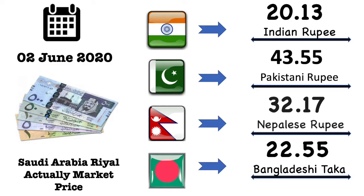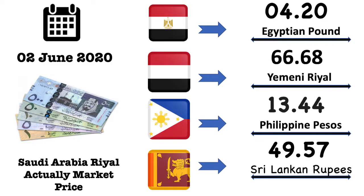Egyptian pound market exchange value is 4.20 Egyptian pound. Yemeni rial market exchange value is 66.68 Yemeni rial. Philippines pesos market exchange value is 13.44 Philippines pesos.